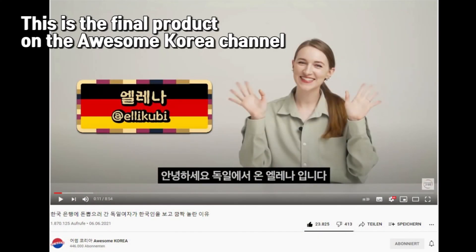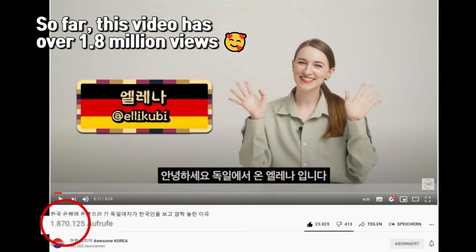I speak about a selected topic for about 20 to 30 minutes, and although I have done it a lot, I still mess up sometimes. I'm back home and I had a good shooting with Awesome Korea — it took about two and a half hours. The only slightly unfortunate thing is that their studio is so far away that it takes me about one hour to get there and one hour to get back.